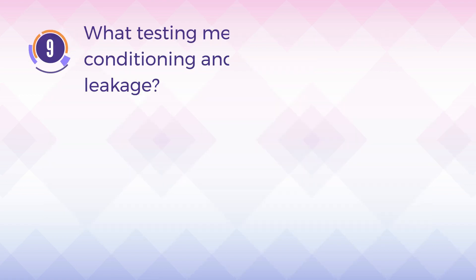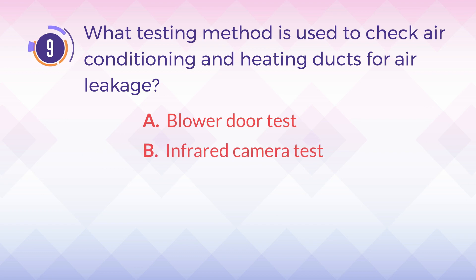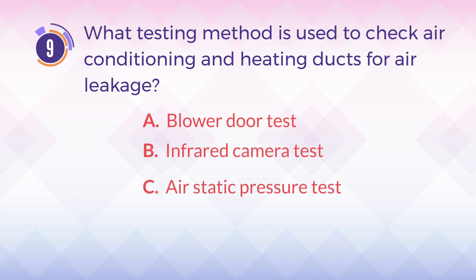Number 9. What testing method is used to check air conditioning and heating ducts for air leakage? A. Blower door test. B. Infrared camera test. C. Air static pressure test. D. Duct pressure test.